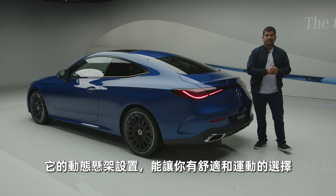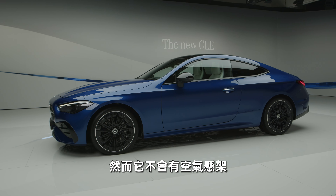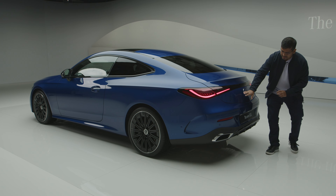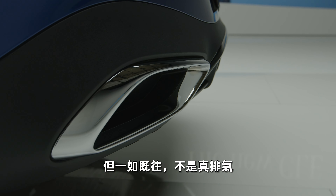You'll get a choice of comfort and sport, along with a more dynamic suspension setup. However, there will be no air suspension. I do like the rear lights — you have this mask here in the middle as well. Nice diffuser, but as expected, no real exhaust tips.